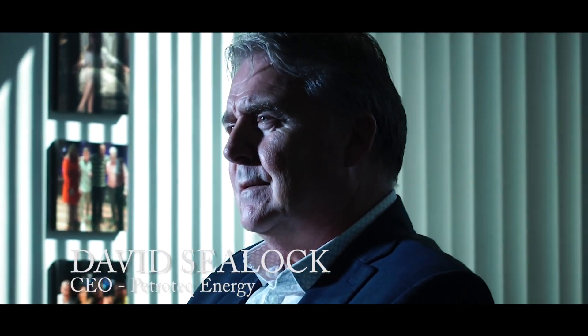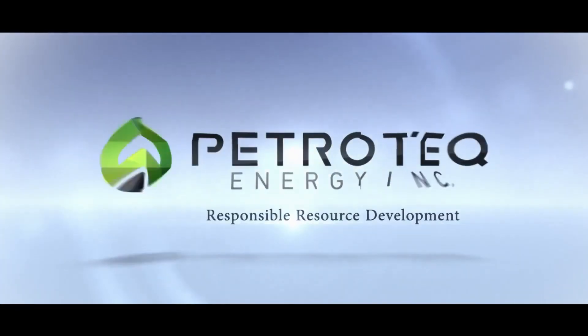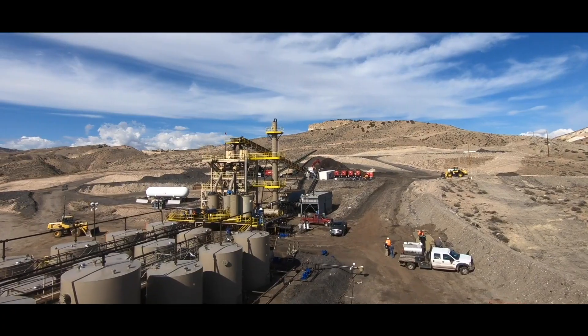Good afternoon. My name is David C. Locke. I'm the CEO of Petrotech Energy. I'm here today to talk to you about our revolutionary new technology at the Asphalt Ridge facility in Utah.